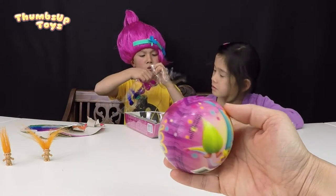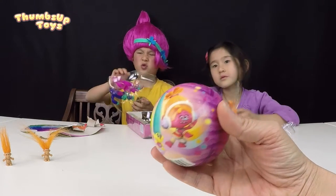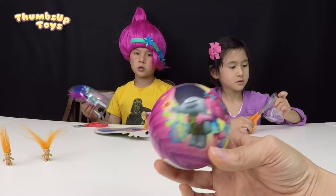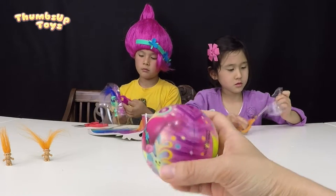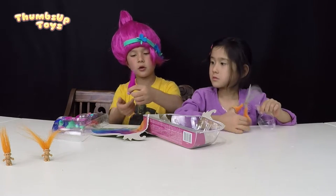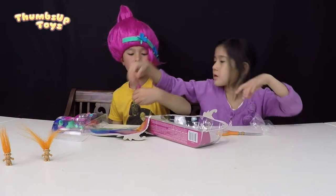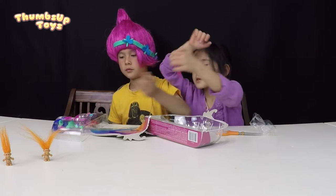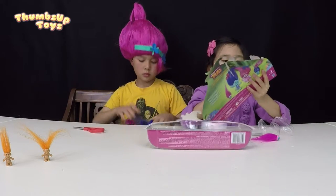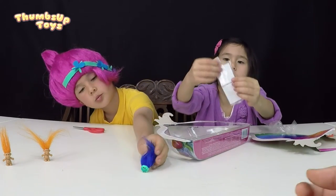Poppy is the princess troll — she's the leader of the trolls and she's always happy and dancing. This is beautiful — it's got a thousand colors on it, makes me happy! Here we have dancing Poppy's critter. You can play with the hair, that's so cute! They're critters, and they have really long hair. There are six stickers you can decorate them with — let's open them!